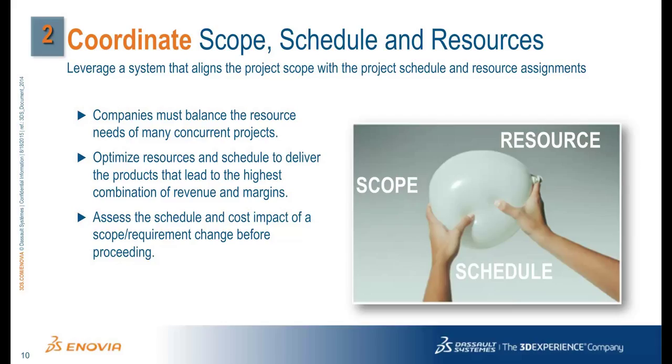However, what happens if requirements change? Do project managers have enough understanding to adjust the schedule and resources as needed? When traceability is established between the product requirements and the project to launch the product, project managers are immediately alerted to a proposed change in scope. This allows full assessment of the schedule and cost impact of a scope or requirement change before proceeding.